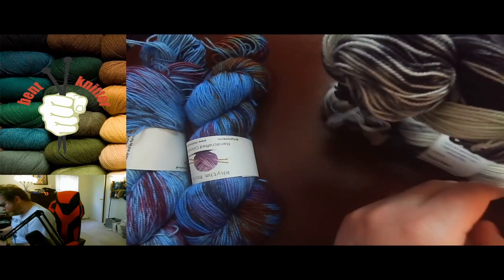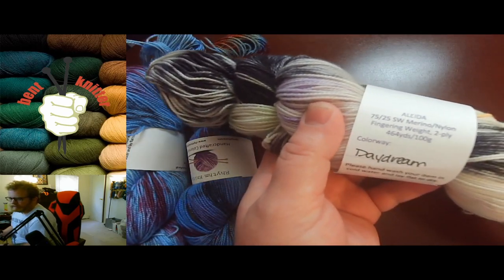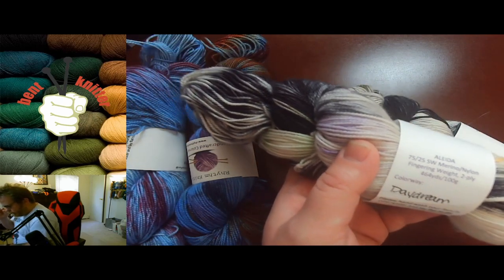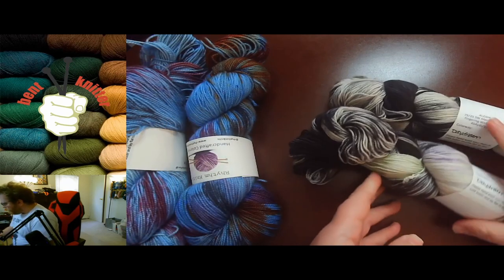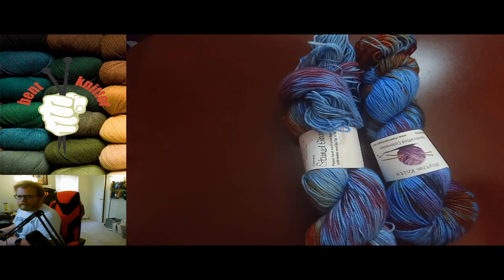This one's called Daydream and we got two skeins of it, so about 928 yards of yarn — a good amount for a shawl or small blanket or something of the sort. Once I do a knit-up of these I will share with everyone, probably do another video so you can see what it looks like once it knits up.